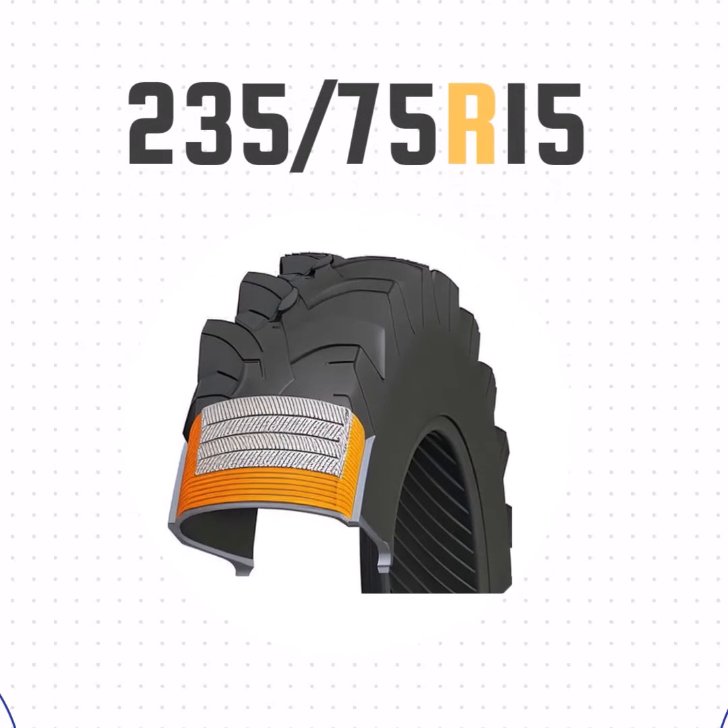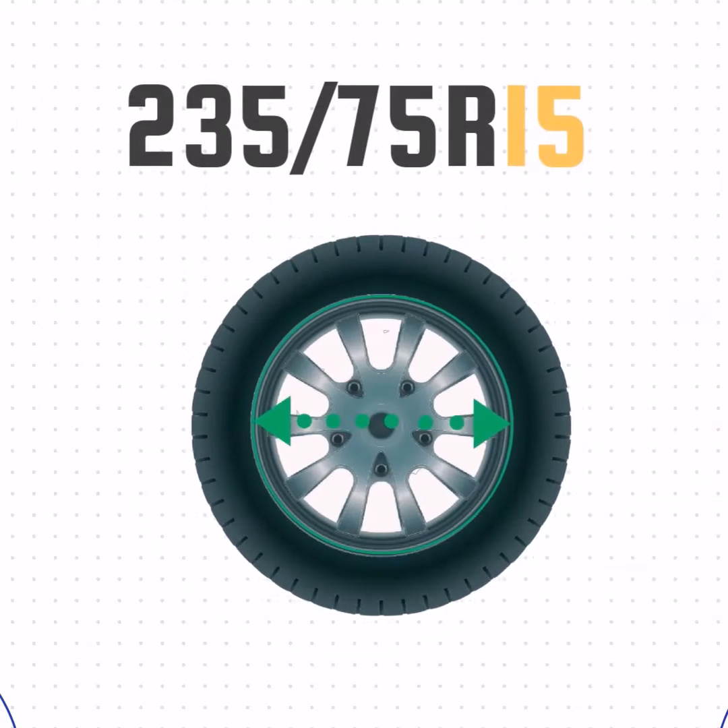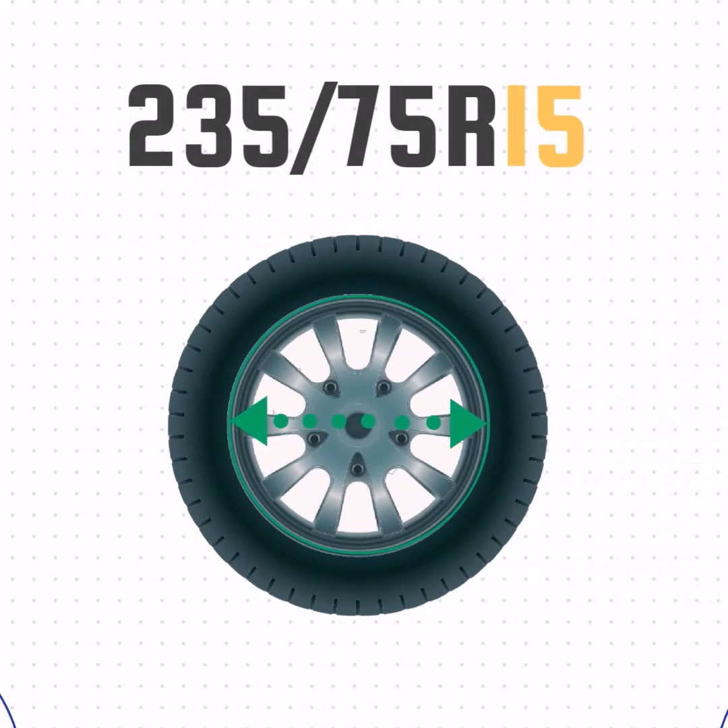The R just means radial construction, as opposed to bias ply. And the final number, 15 — that's the wheel size.